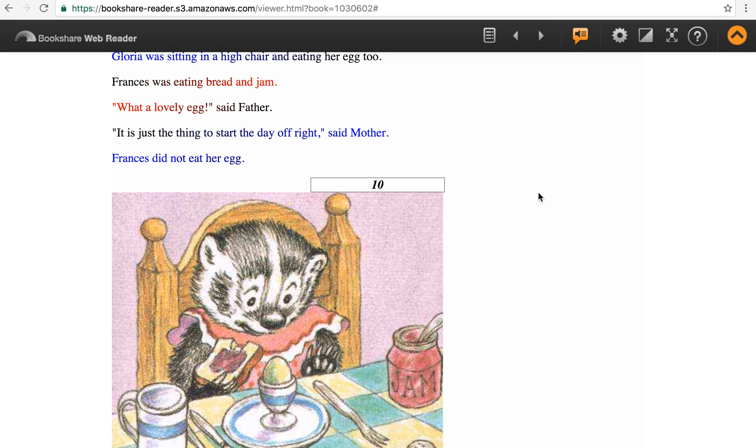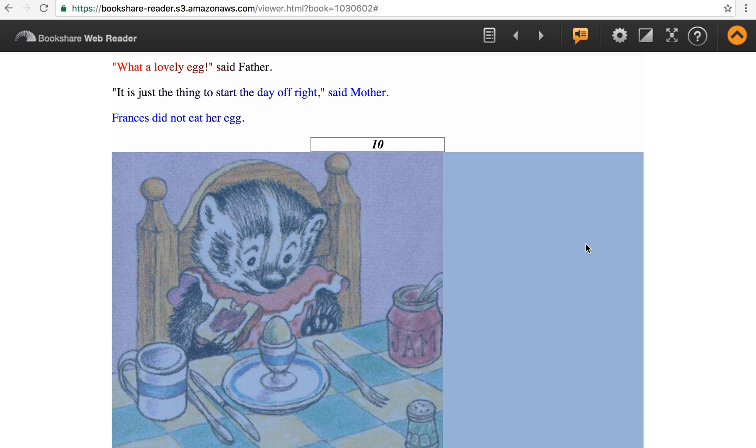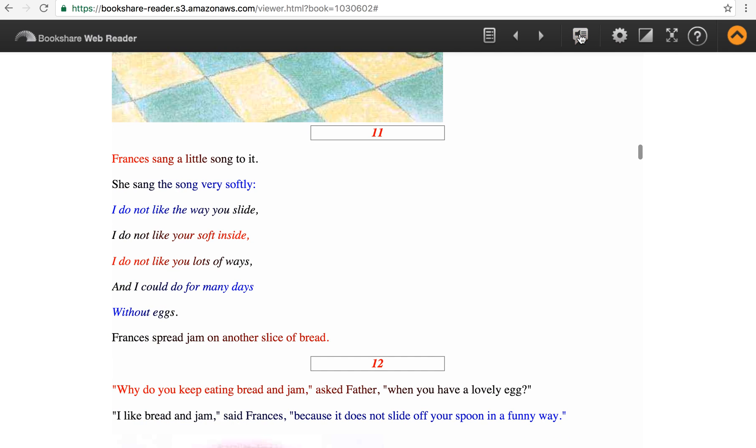Frances did not eat her egg. Frances is sitting at the breakfast table with an egg and an egg cup on the plate in front of her. She is looking at the egg but has a slice of bread and jam in her paw with one bite taken out of it. So you notice the beeline that changes the color at the beginning and the end of the lines, and the slower voice.